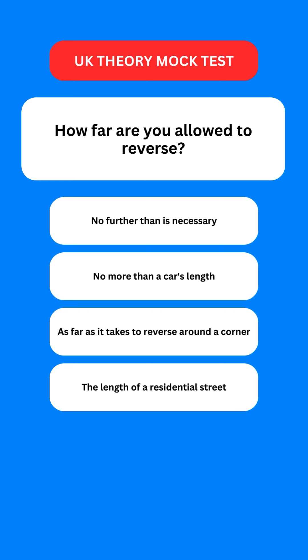Next question: how far are you allowed to reverse? Options are: no further than is necessary; no more than a car's length; as far as it takes to reverse around a corner; or the length of a residential street. The correct option is the first one — no more than what is necessary.